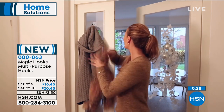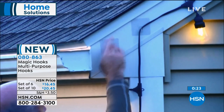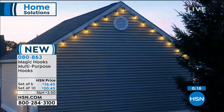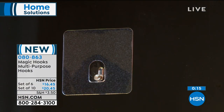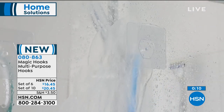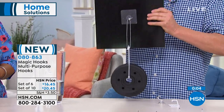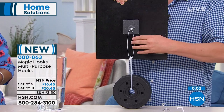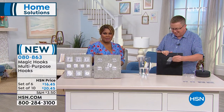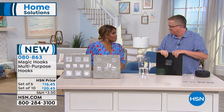You would never want to drill into the side of your house. You don't have to drill, no hammer and nails. You're talking some serious power with these hooks. Here's a five-pound weight — five pounds easily. Item number 080863. Choose either the 10-pack or the six-pack and we'll get these right out to you. You're going to really love it.